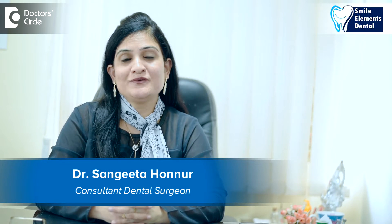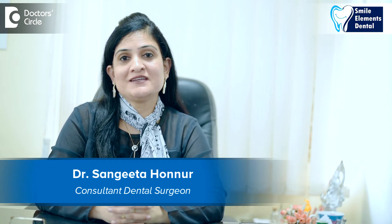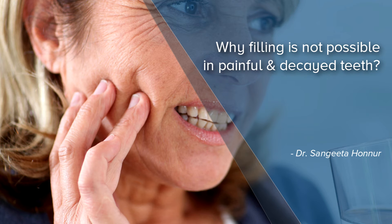Hi, I'm Dr. Sangeeta Honnoor, founder of Smile Elements Dental, Belandoor, Bangalore. Tooth decay with pain.